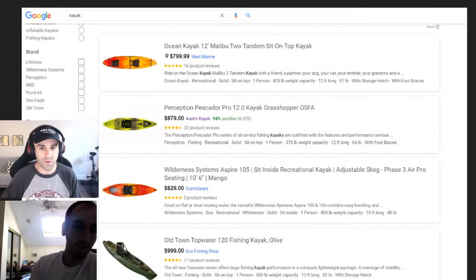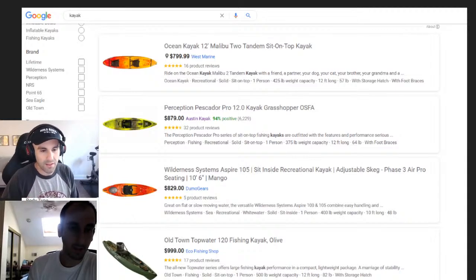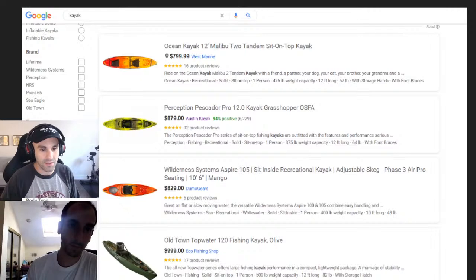First product: kayaks. Very basic, but there are so many different kinds — ones where you pedal with your feet, ones where you paddle with a rower, different applications for racing, fishing, whatever people do on the water. You could do it in a kayak.